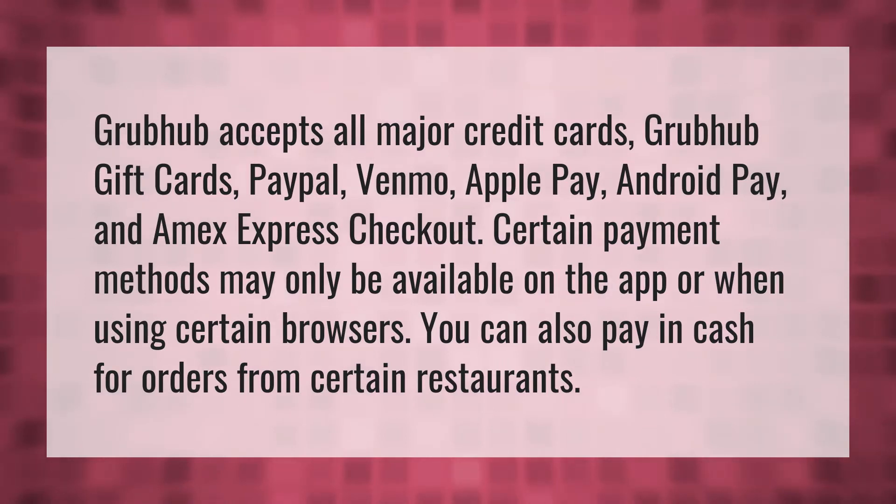Grubhub accepts all major credit cards, Grubhub gift cards, PayPal, Venmo, Apple Pay, Android Pay, and Amex Express Checkout. Certain payment methods may only be available on the app or when using certain browsers. You can also pay in cash for orders from certain restaurants.